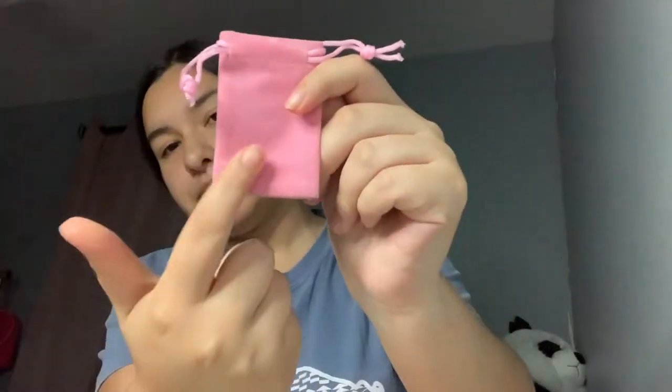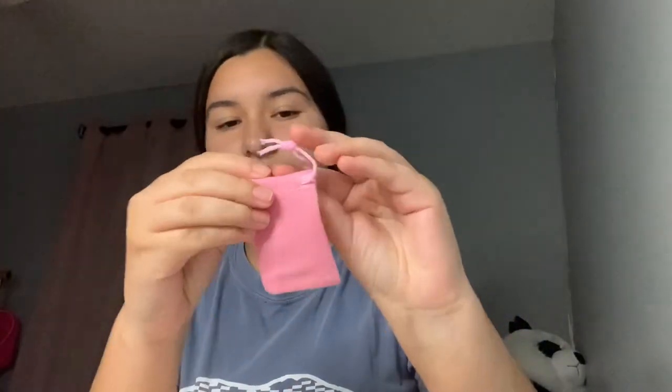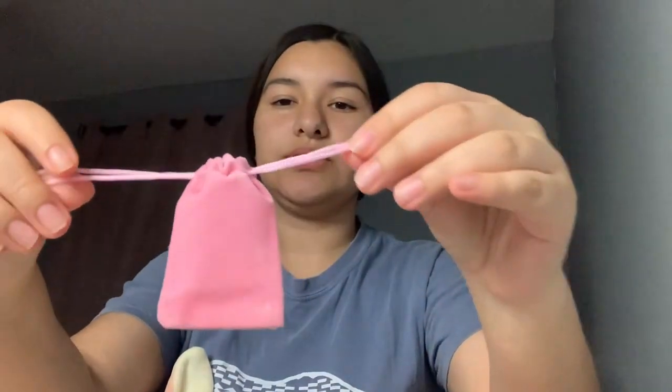Since I do sell jewelry, I wanted to get these cute little packages to put the jewelry in. I'm gonna put my business name on them. They're velvet and you just close it like that — it's really cute and it makes your packaging look really nice.